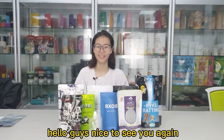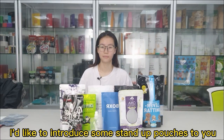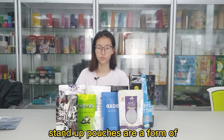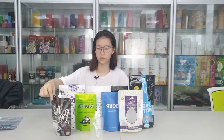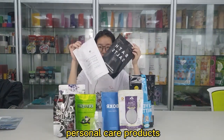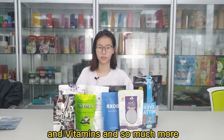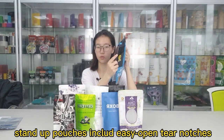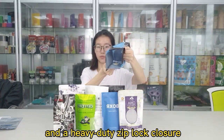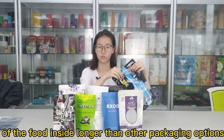Hello guys, nice to see you again. This is Monica from Rimpact Package. Today I'd like to introduce stand-up pouches. Stand-up pouches are a form of flexible retail packaging that have become a go-to option for food and beverage, household items, personal care products, food and vitamins, and so much more. Stand-up pouches include an easy open tear notch and a heavy-duty zipper closure that maintains the freshness of the food inside longer than other packaging options.